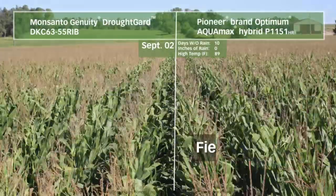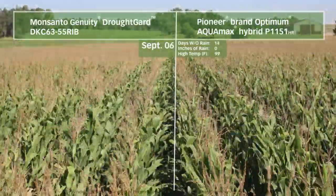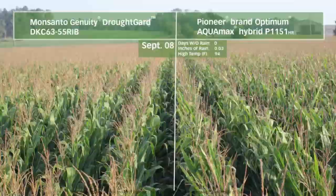With this particular field having a 25-bushel yield advantage with Optimum Aquamax. But there's more to the story than just one field. Over the past three years,